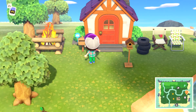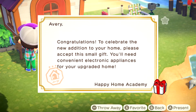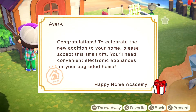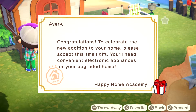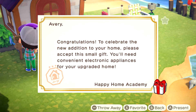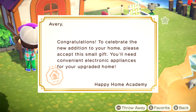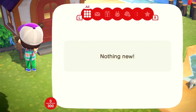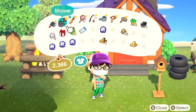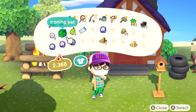Welcome back to Animal Crossing: New Horizons day 5. Happy Home Academy sent a congratulations message: 'To celebrate the new addition to your home, please accept this small gift - convenient electronic appliances for your upgraded home.' Maybe they do this daily. I don't think they did it in New Leaf, but anyway - present open. It's an ironing set.